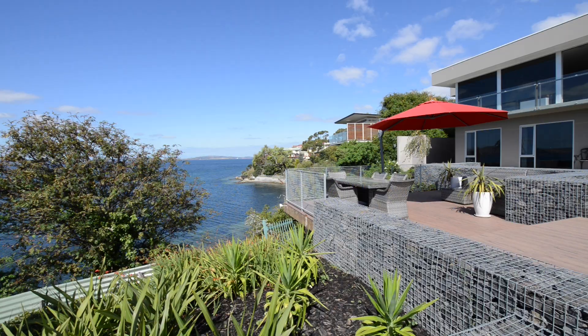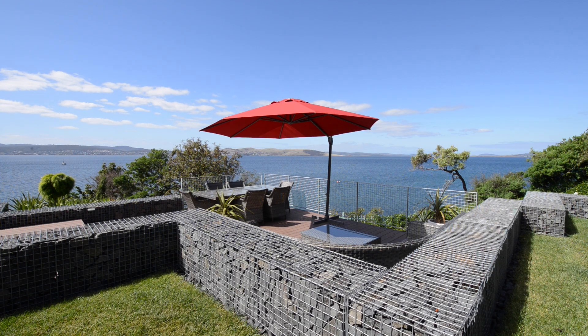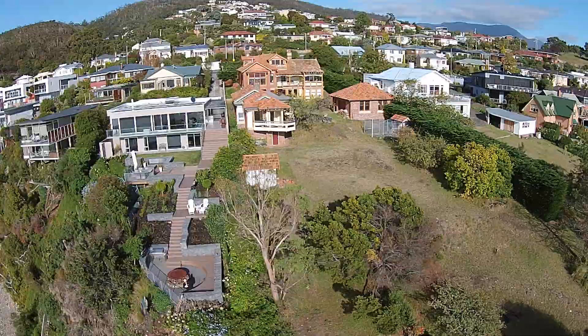Absolutely immaculate inside and out, this magnificent home's luxury doesn't stop when you go outside. Featuring a complete outdoor kitchen, your outdoor dining options are numerous. From the full-length deck to the multi-terrace spaces that flow down to the water's edge, you're spoilt for choice.